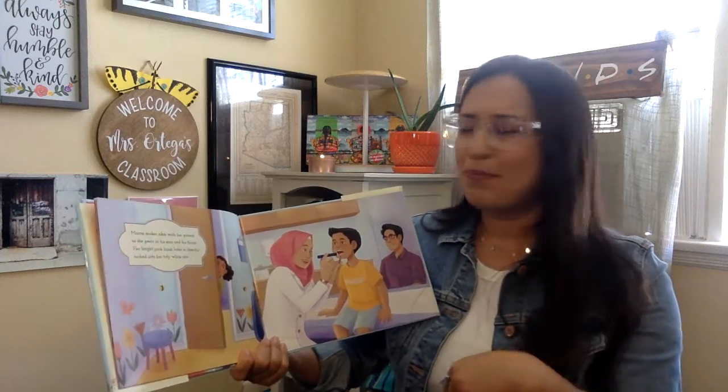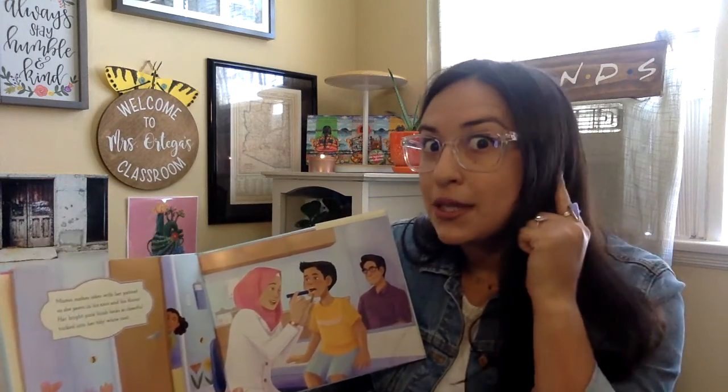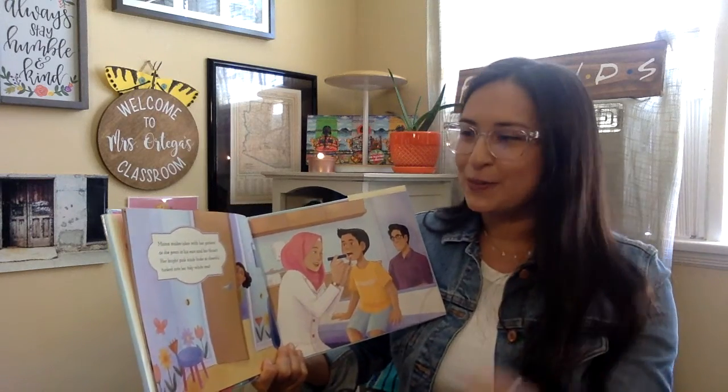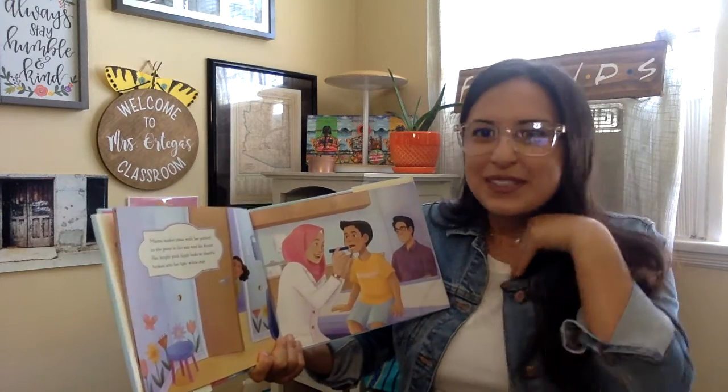Mama jokes with her patient as she peers through his ears and his throat. Her bright pink hijab looks so cheerful, tucked into her tidy white coat. She has it tucked in there.